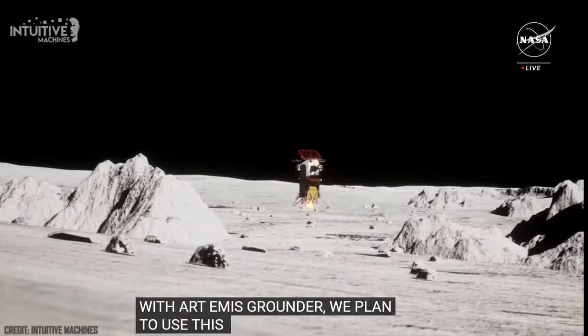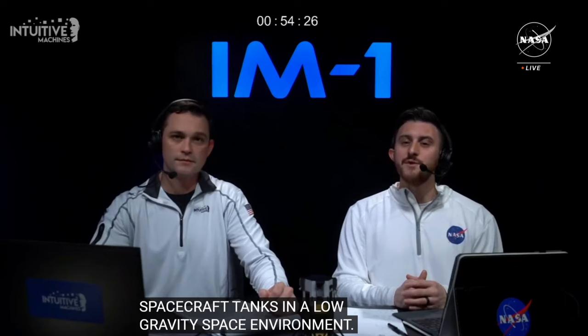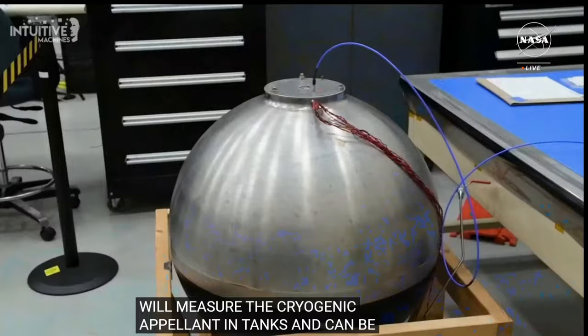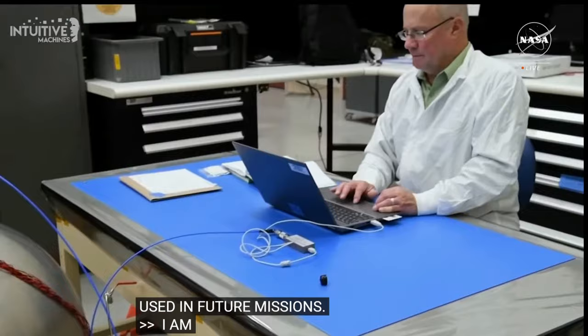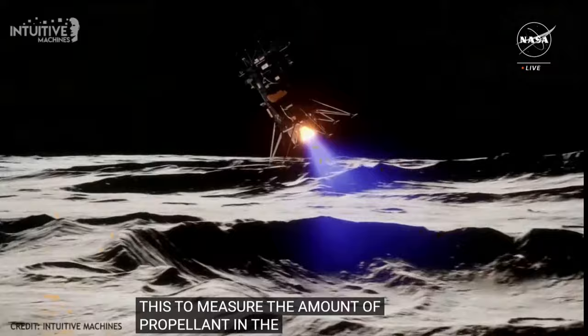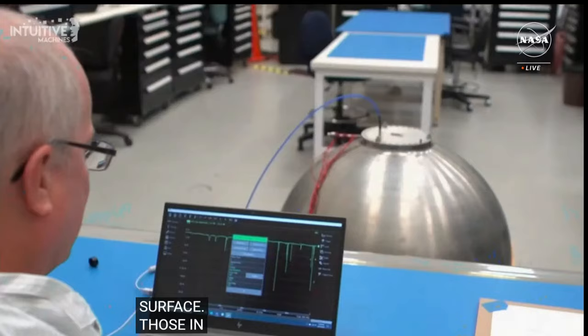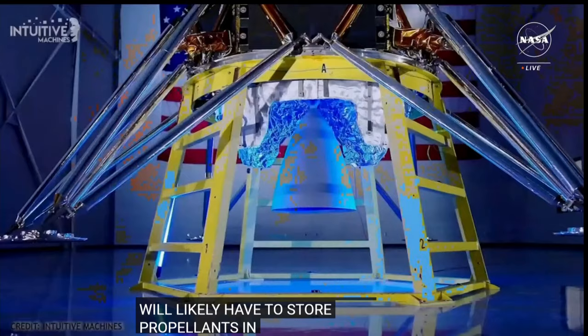Radio Frequency Mass Gauge, or RFMG, is a fuel gauge used to measure the amount of propellant in spacecraft tanks in a low-gravity space environment. RFMG will measure the amount of cryogenic propellant in Nova C's fuel and oxidizer tanks — propellants at about minus 300 degrees Fahrenheit. Future lunar missions like those in the Artemis program will likely also use cryogenic propellants stored in space for long periods of time. Having an instrument that can measure propellant in tanks in low gravity will help future lunar missions know how much fuel is in the tank at all times.